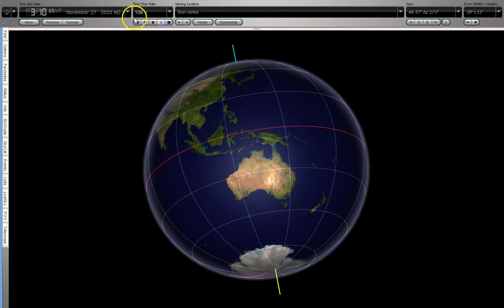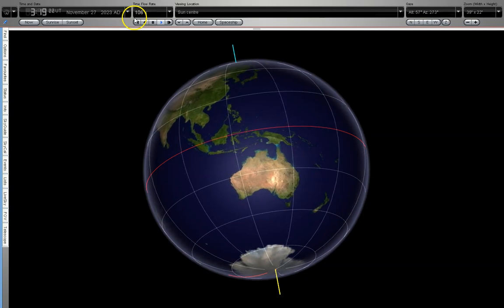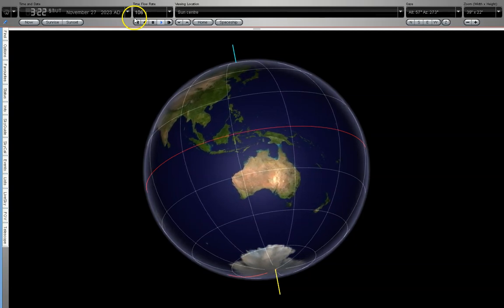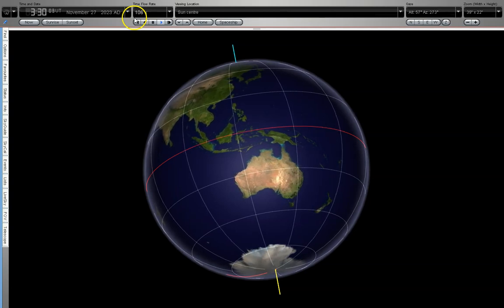So the earth really isn't spinning, as some people say. It is rotating very slowly, and we have to remember that it takes a full 24 hours to make one full rotation.